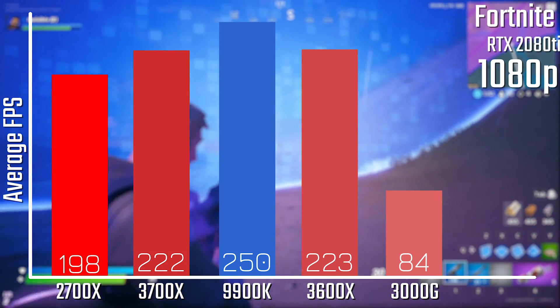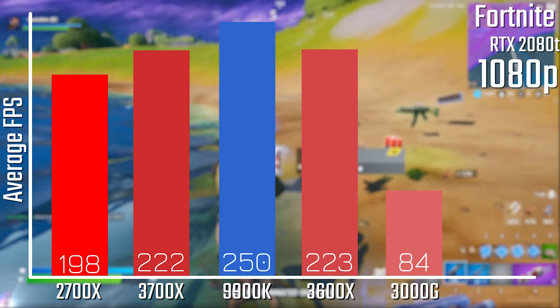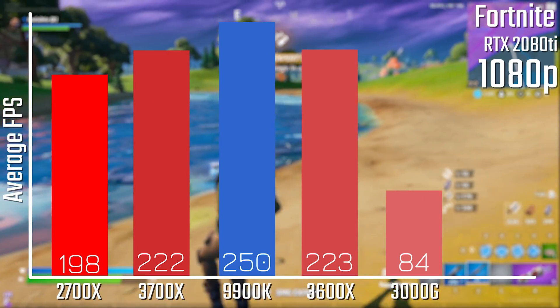When it comes to Fortnite on epic settings, the 3000G falls behind a little more, as the 2700X manages to be a full 100% faster than the 3000G, which is a noticeable difference.